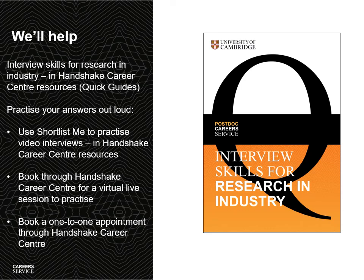Here's a summary of the ways the Careers Service can help you prepare for interviews for R&D jobs in industry. We have the booklet — already mentioned — with questions that postdocs have really faced at interview, available in the Handshake Career Centre resources. We'd really encourage you to practise saying your answers aloud, as at interview you're going to have to speak. There are a number of ways to practise — links are below this video. You could use Shortlist Me, attend any virtual live sessions coming up with your peers, or book a one-to-one appointment through the Handshake Career Centre.